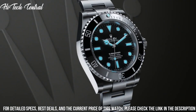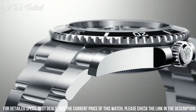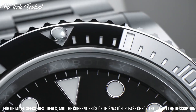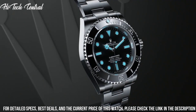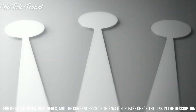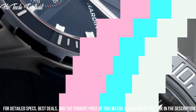Scratch-resistant sapphire crystal, screw-down crown, solid case back, round case shape, case size 40 mm, case thickness 13 mm, band width 19.5 mm, oyster clasp, water-resistant at 300 meters (1,000 feet). Functions: hour, minute, second, chronometer. Submariner Series, luxury watch style.